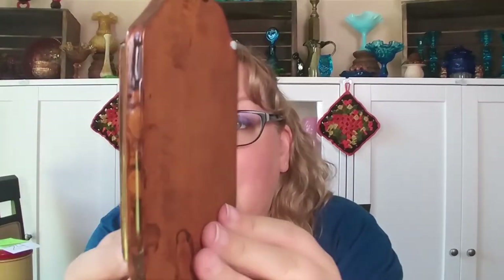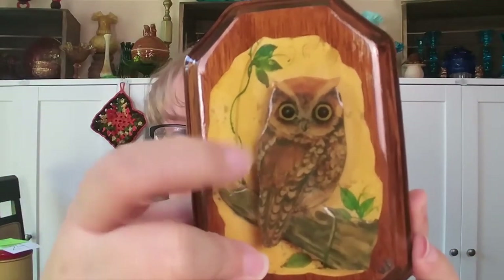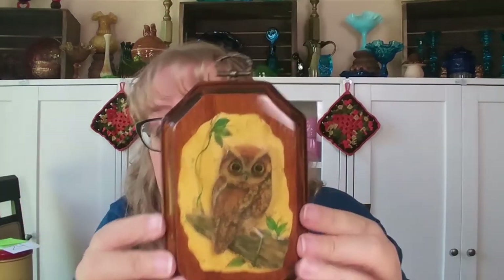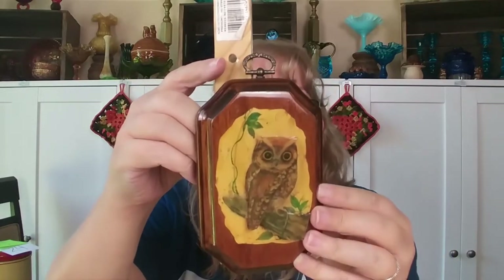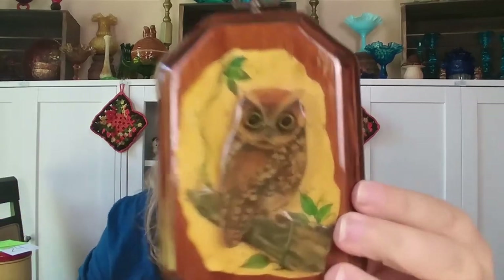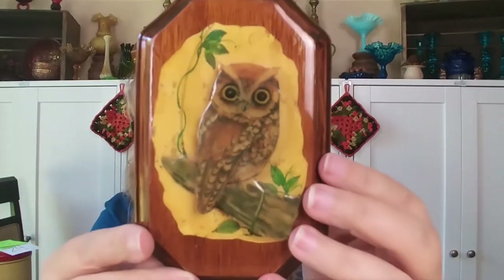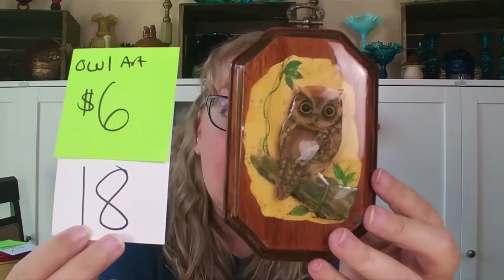How about a little owl art? This is a home piece — someone made this, there is no year on it. The back is just a piece of wood, but it's a 3D owl built with foam in between two layers, and they lacquered a background. I was thinking of fall vignettes — this guy sits five and a half inches tall by three and a half inches across. The owl art is $6, number 18.